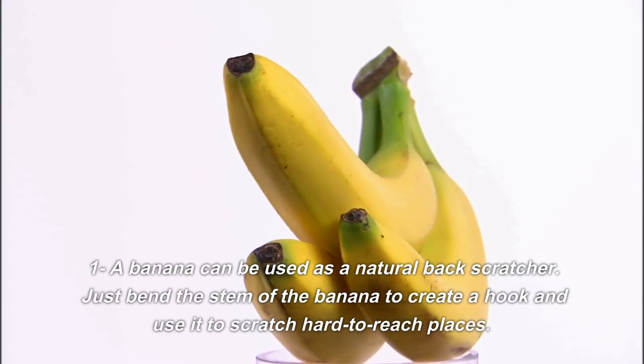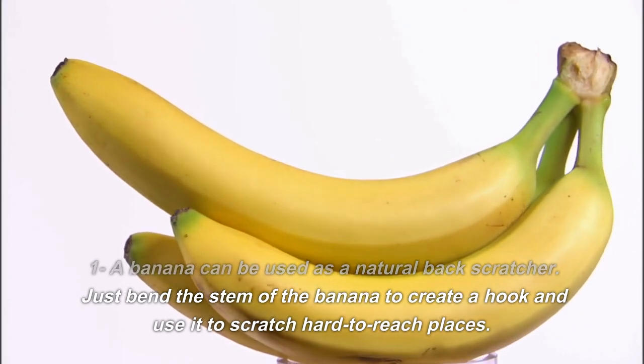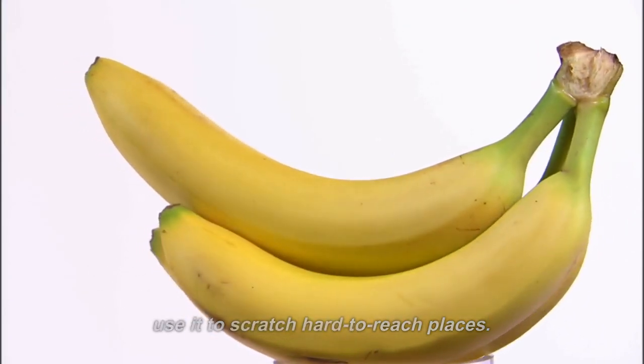1. A banana can be used as a natural back scratcher. Just bend the stem of the banana to create a hook and use it to scratch hard-to-reach places.